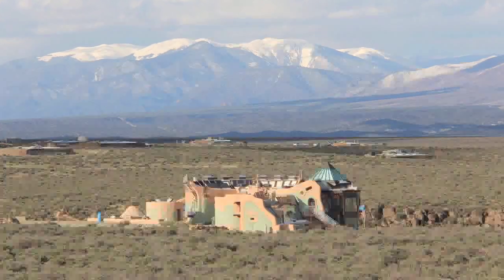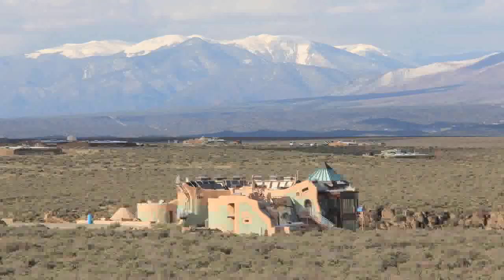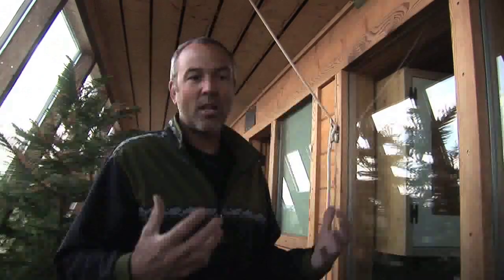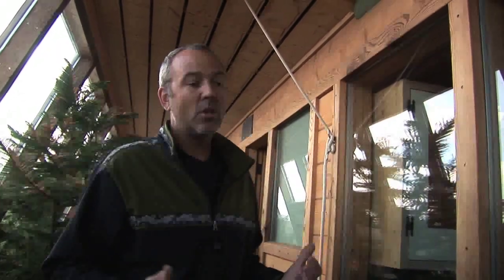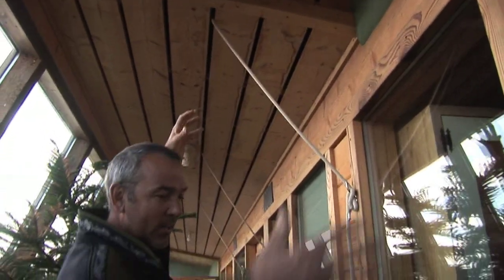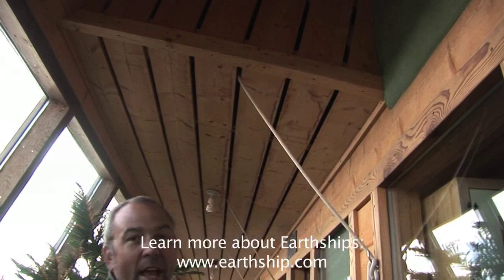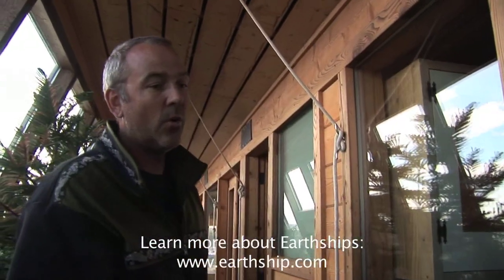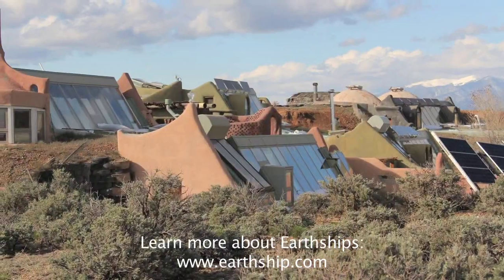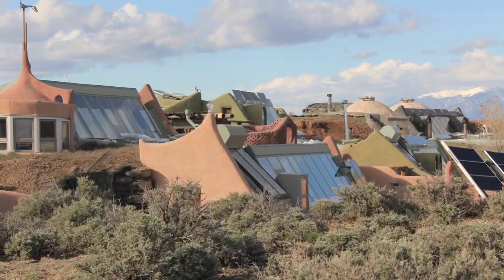A really important part of an Earthship is the passive ventilation system. We create all this heat inside the atriums and we're sunk into the ground tapping into the earth's temperature — it's all about heat, but we need to cool off sometimes. The whole house is equipped with ventilation systems. These skylights can be opened up and they suck the air right through the house and on up using natural convection. Without the ventilation system this house would really cook, but you come inside, if it's warm, you open a couple of ventilation windows and you're at a really cool livable temperature.